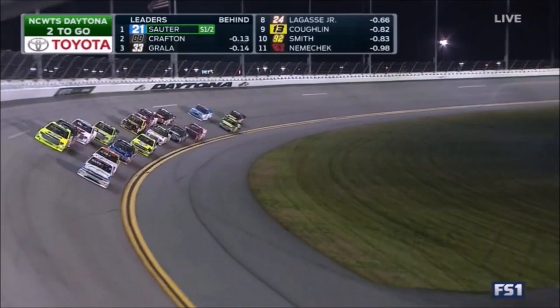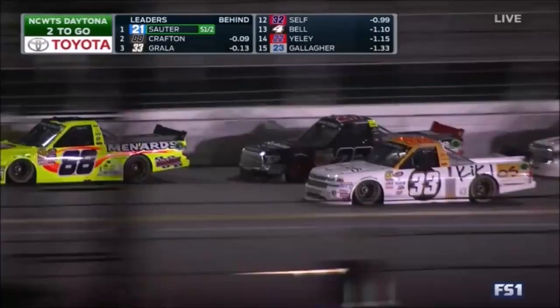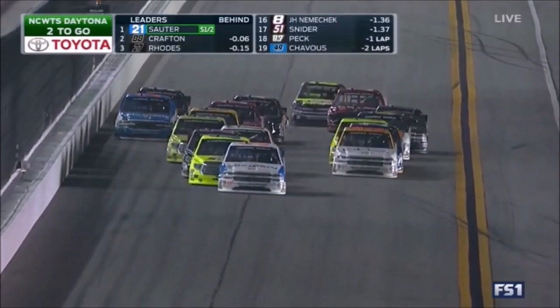Nice job by Sauter — he goes up high to block. He gets in the high groove in front of Crafton. Great move. He had to give up on his teammate right there. Look at Timothy Peters on the inside. Matt Crafton challenging for the lead on the outside.